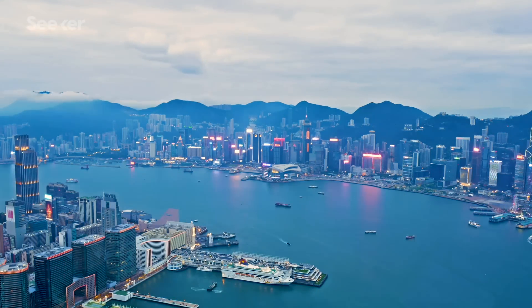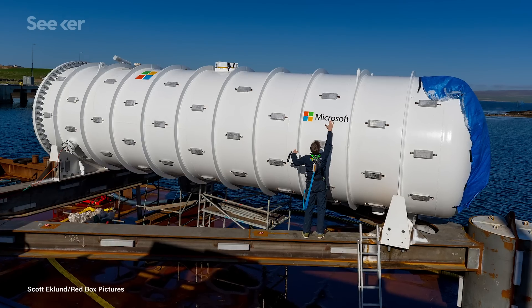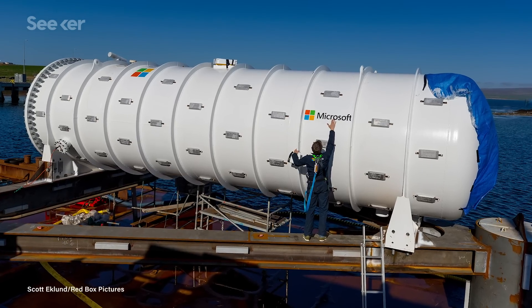Firstly, almost half the world's population lives within 100 kilometers of the shore. If data centers are sunk just off the coast, they can be in close proximity to population centers, cutting down the physical distance data has to travel, and thus reducing latency.